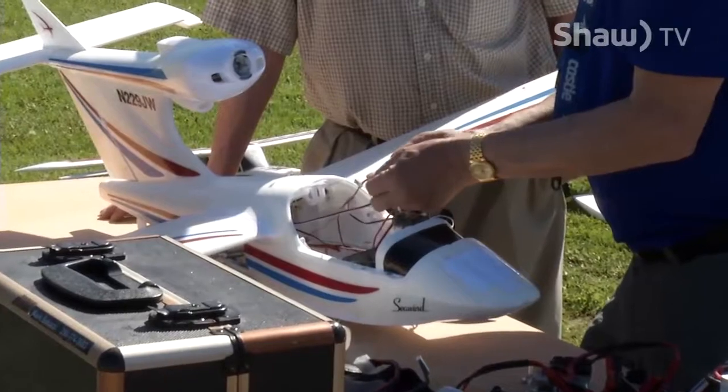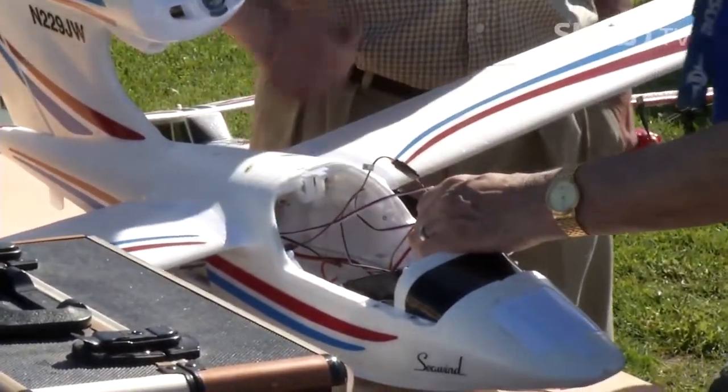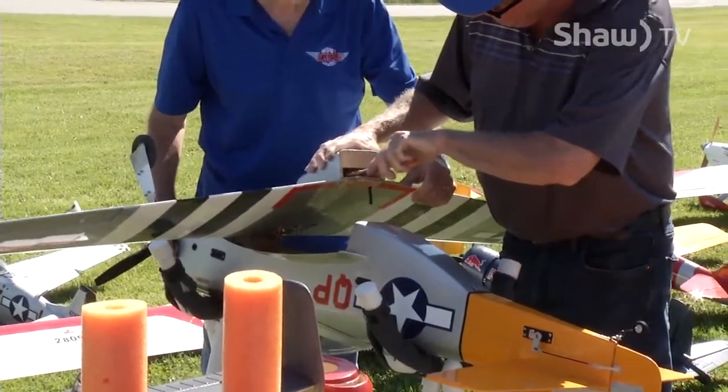While flying might seem like an expensive hobby, this is not the case. You can get a good training-type airplane with all the materials you will need, such as a radio and batteries — everything you need to begin flying — for less than you would think.